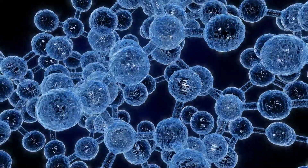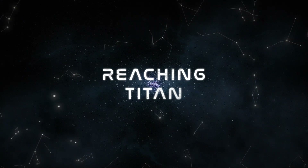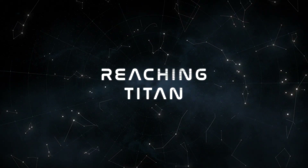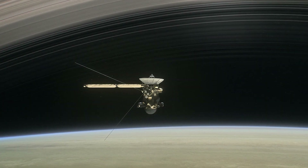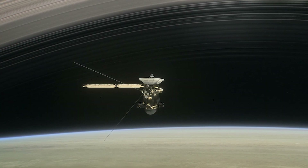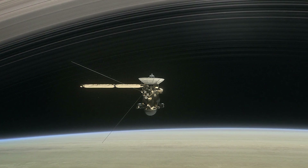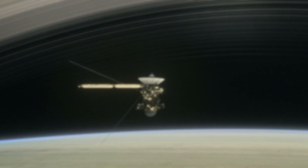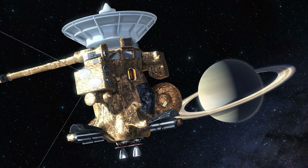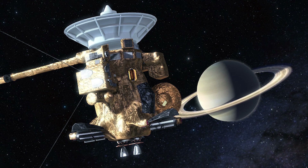And Cassini wasn't alone — Titan is one of the few bodies in the solar system where we have already landed. The Cassini-Huygens space research mission was a collaboration between NASA, the ESA and the Italian Space Agency, to send both a space probe to orbit Saturn and a lander to descend into the clouds of Titan. Cassini was the first probe to orbit Saturn, and the Huygens lander was the first human-made object to land on a world in the distant outer solar system.